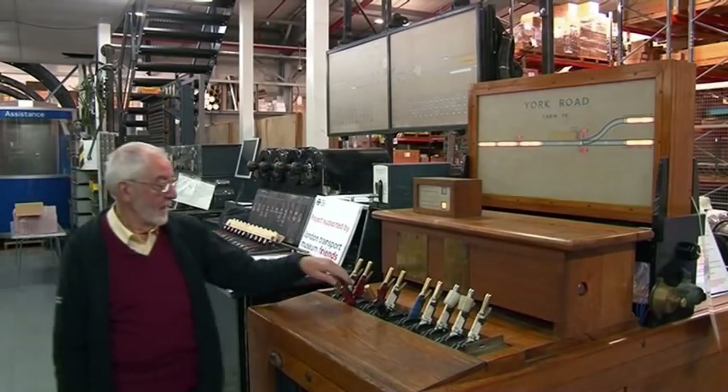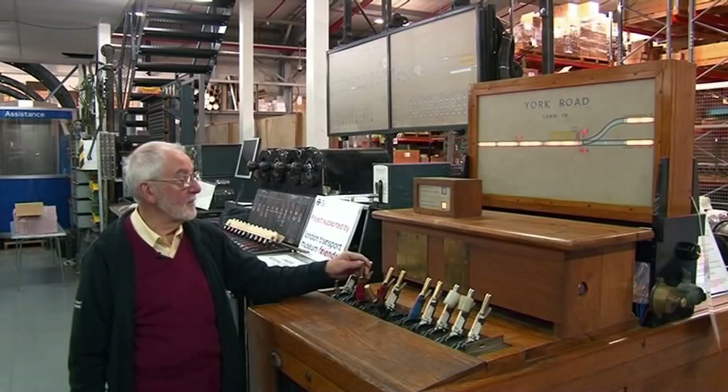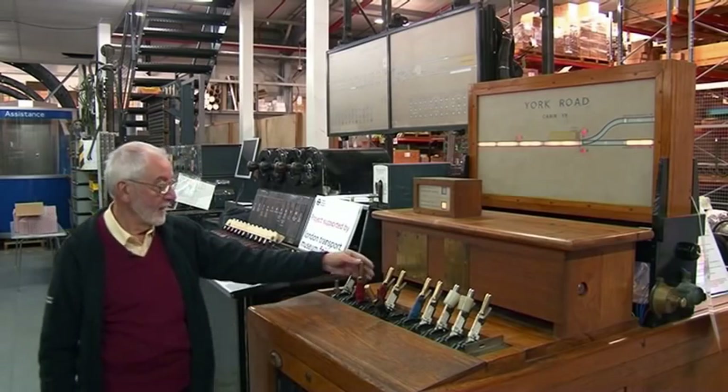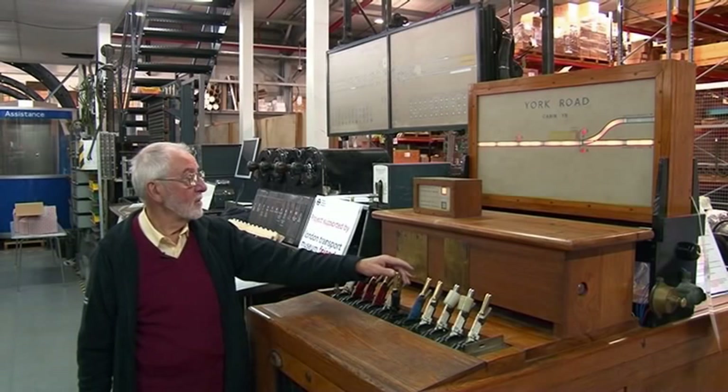The train moves off, and for safety reasons I'm unable to put that lever back into the frame until the train has in fact cleared E-track. That's now released the lock, and I can now put the points back to normal.